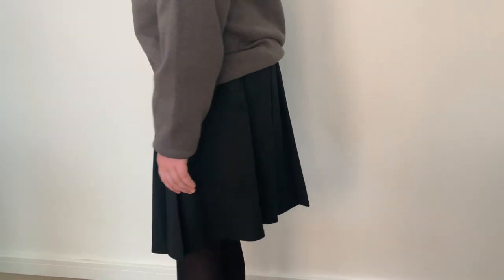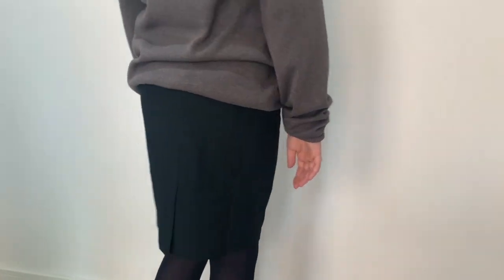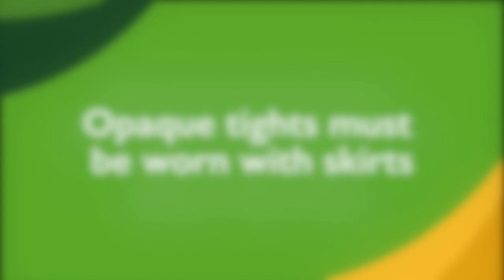The pleated skirt is a standard pleat, not a box pleat, and the pencil skirt is a straight pencil skirt. Skirts must not be jersey or stretch material and they must be no more than one inch above the knee. Opaque tights must be worn with skirts.